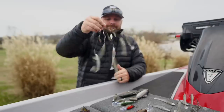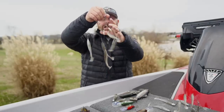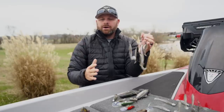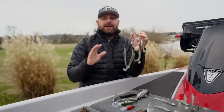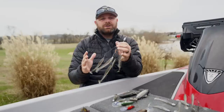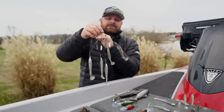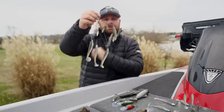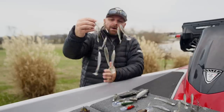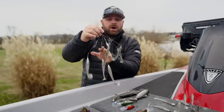Number one for me is going to be the Alabama rig, either bladed or non-bladed. Typically if I'm fishing clear water — and a lot of times this time of the year your fisheries get really, really clear, that cold water just clears things up — so you don't necessarily need blades, but typically I will start off with blades. This is the Tactical Flex Rig.